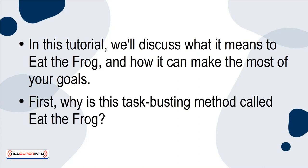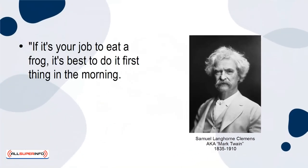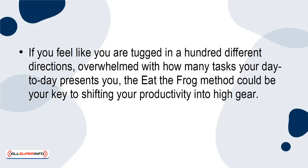First, why is this task-busting method called eat the frog? It actually gets its name from a quote by Mark Twain: if it's your job to eat a frog, it's best to do it first thing in the morning. And if it's your job to eat two frogs, it's best to eat the biggest one first. If you feel like you're tugged in a hundred different directions, overwhelmed with how many tasks your day-to-day presents you, the eat the frog method could be your key to shifting your productivity into high gear.